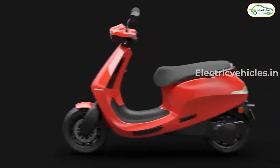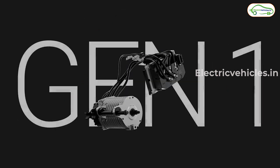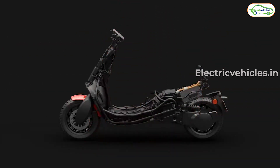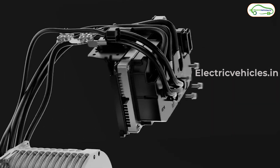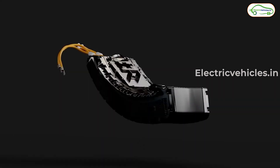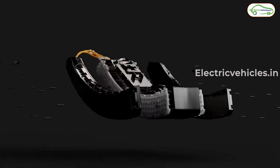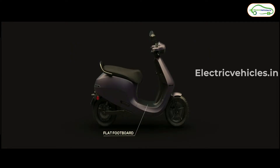First of all, Ola introduced their Gen 2 platform. The scooters made till now are based on the Gen 1 platform, and Ola addressed some of its issues with the new Gen 2 platform. They redesigned their motor, increasing power from 8.5 kW to 11 kW, and worked on redesigning the battery, electrical components, and frame to reduce cost and improve performance and design. The outcome is a flat footboard and a long grab rail on all upcoming Ola electric scooters.